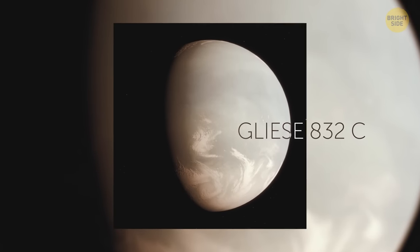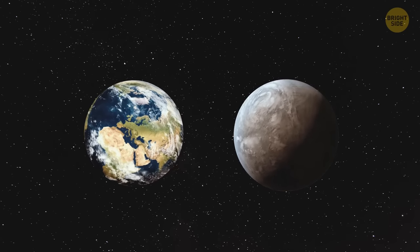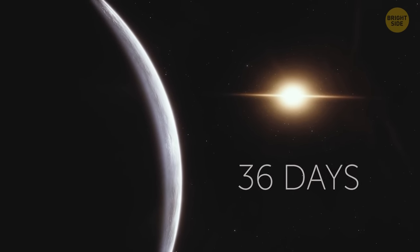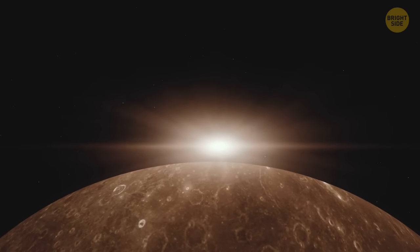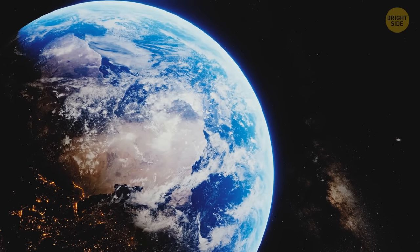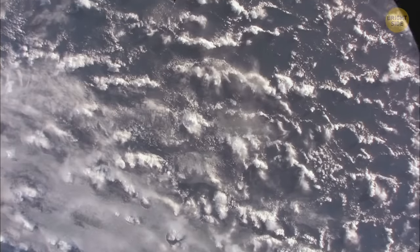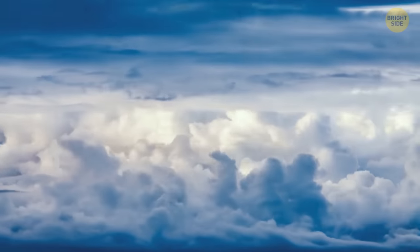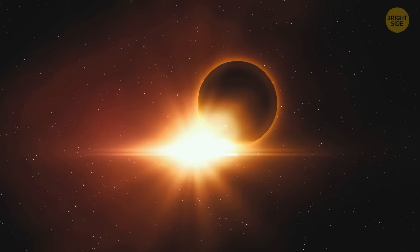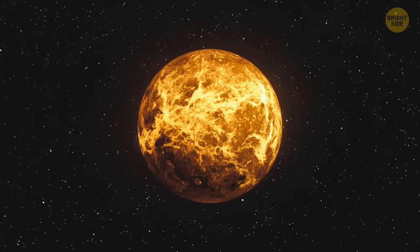Gliese 832c is 16 light-years away from Earth — in the cosmic scheme of things, it's a stone's throw away. This exoplanet is five times as massive as Earth and travels much closer to its parent star, so a year there lasts a mere 36 days. But since this star is a red dwarf, much cooler and dimmer than the Sun, Gliese 832c gets as much light and heat as our planet does. It's still unclear if Gliese 832c is similar to Earth — it probably has a much thicker atmosphere that creates a runaway greenhouse effect, making it more likely to resemble scorching hot Venus rather than relatively cool Earth.